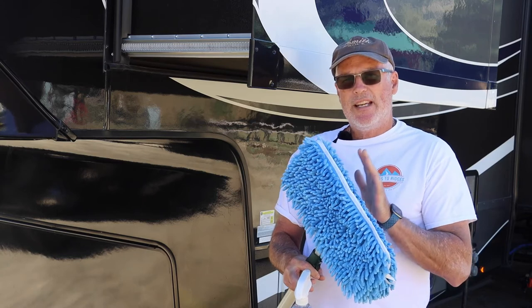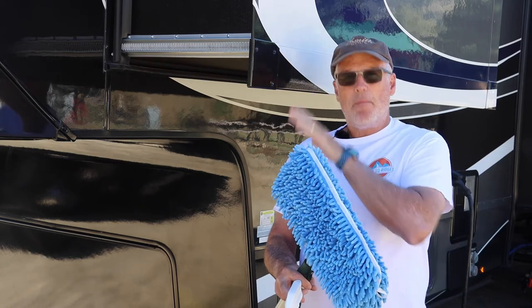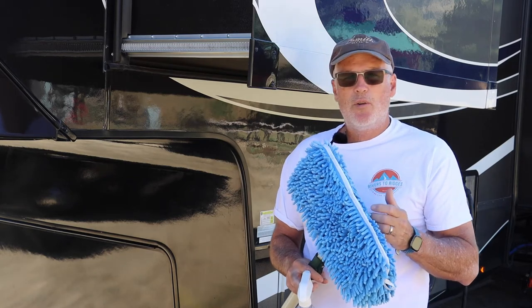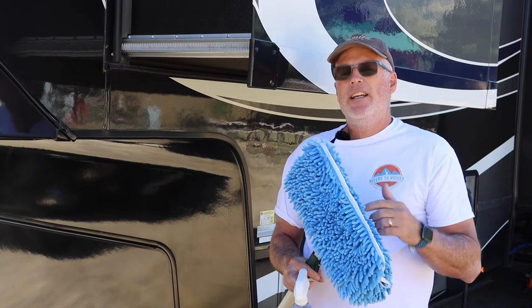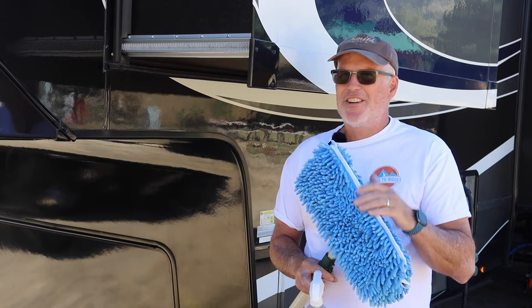The way this works: we are going to wet the damp side of the mop with our wash wax all formula, and then spray roughly a two-by-four-foot section of the RV. Once we do that, we'll take the wet side of the mop and mop what we just soaked down, then flip to the dry side and dry it off. So let's get started on this side.